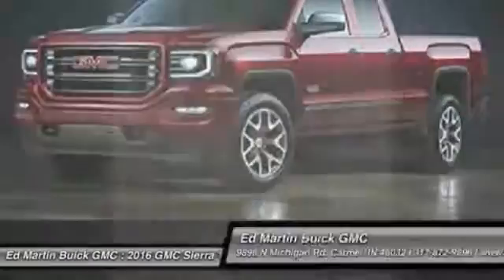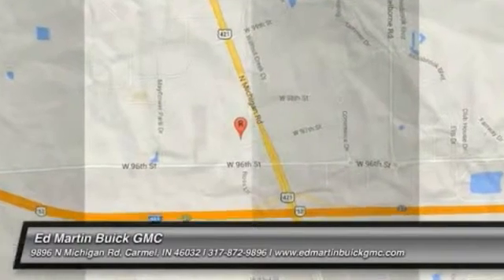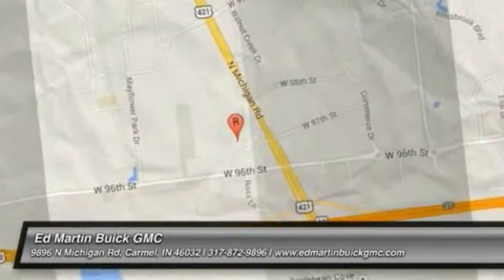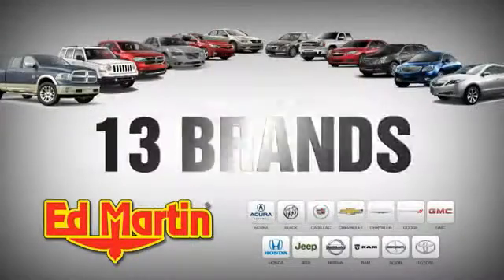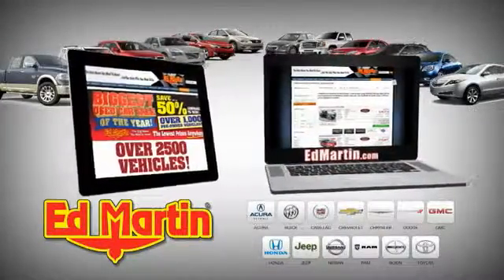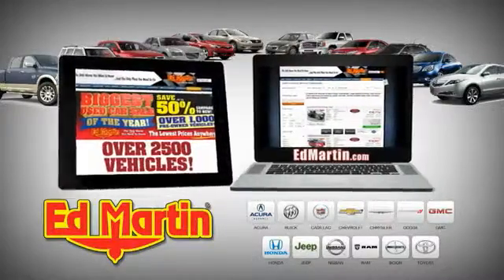Call or stop in today. Eight locations, 13 brands, over 2,500 new and used vehicles online at EdMartin.com.